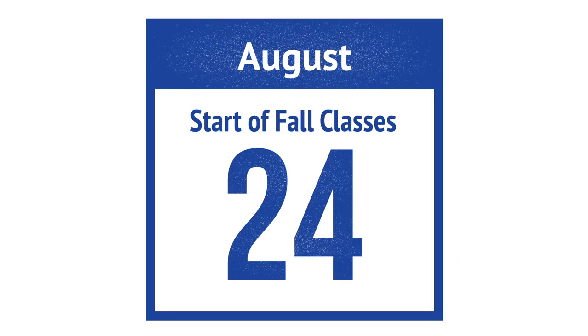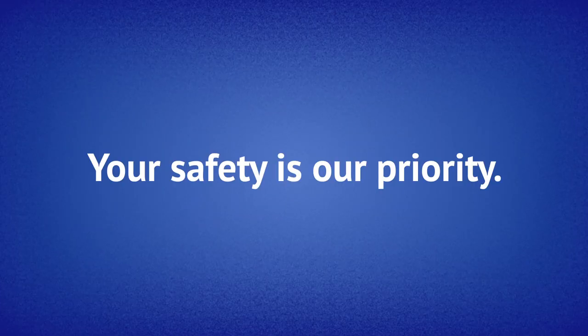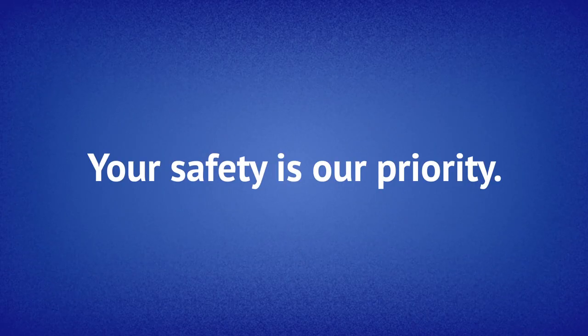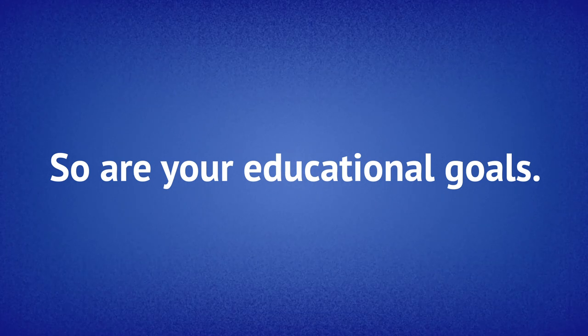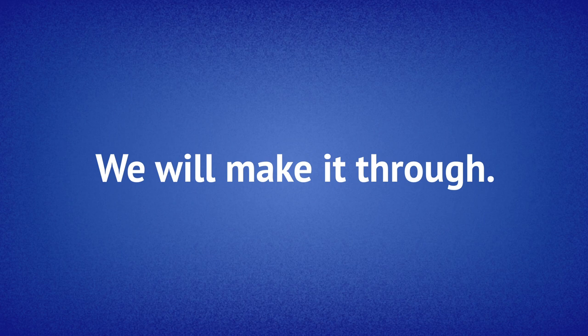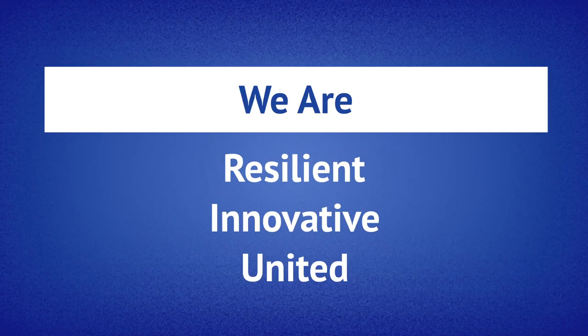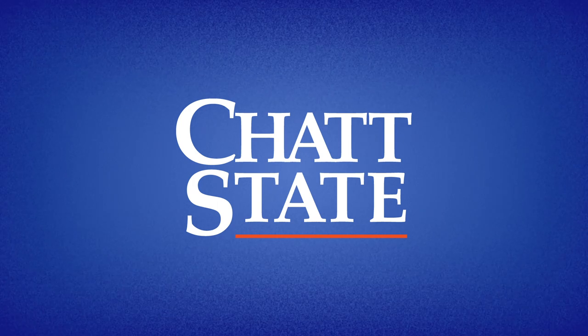We still have quite a bit of work to accomplish before we start classes on August 24th. As changes are made, we will share those updates with you so that you are in the loop based on the latest information. Remember, your safety is our priority and so are your educational goals. We know things have been challenging, but we will make it through this difficult time. We are resilient. We are innovative. We are united. We are CHAT State.